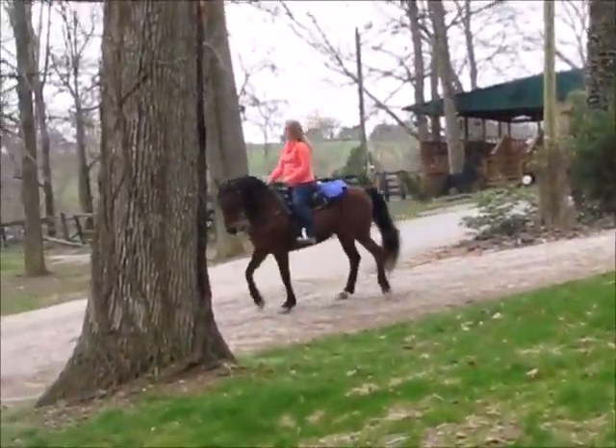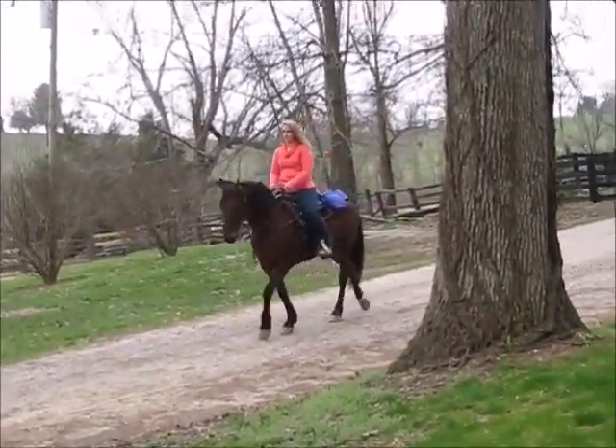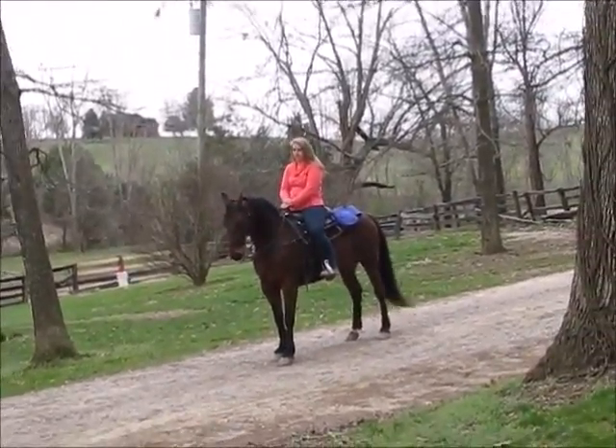She'd make a family a beautiful horse. She rides bareback double. She's dog proof, traffic proof — just really, really great.